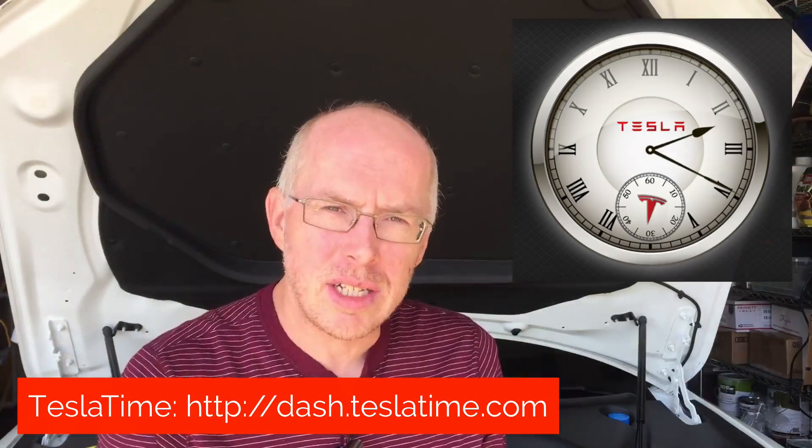Sticking with the software theme — in the book Owning Model S, I talk about a few websites specifically designed to work on the 17-inch display, and there's been a big update for one of them. Tesla Time — website link in the notes below — is an application I use fairly regularly. It displays a beautiful clock on the 17-inch display and also has some information about weather and stocks. On the Tesla Motors Forum, a user called Rumbles maintains that website, so go check that one out.